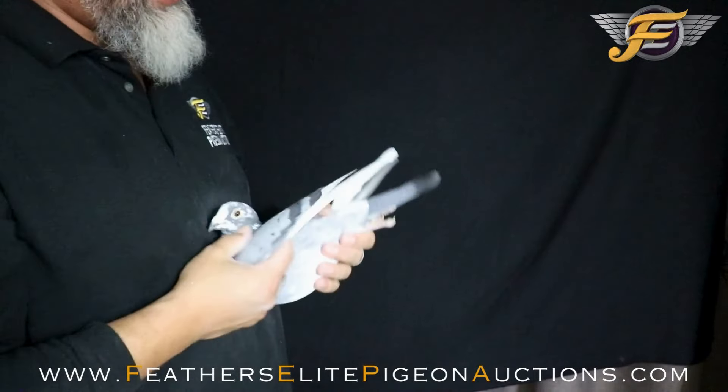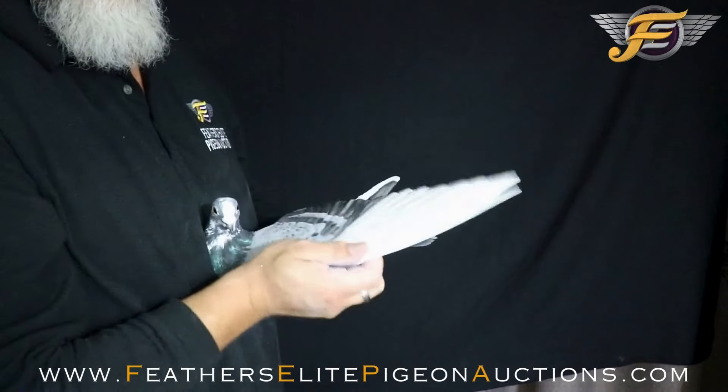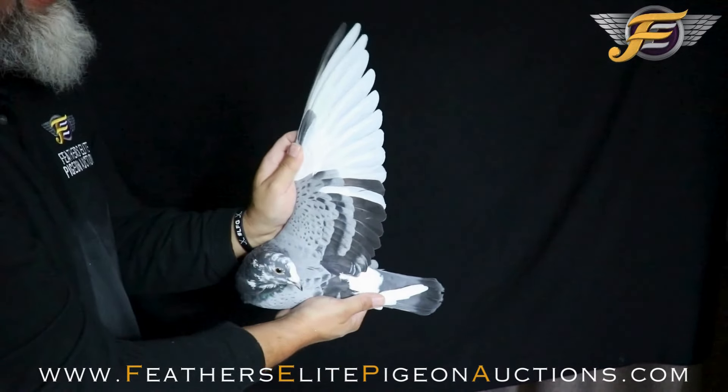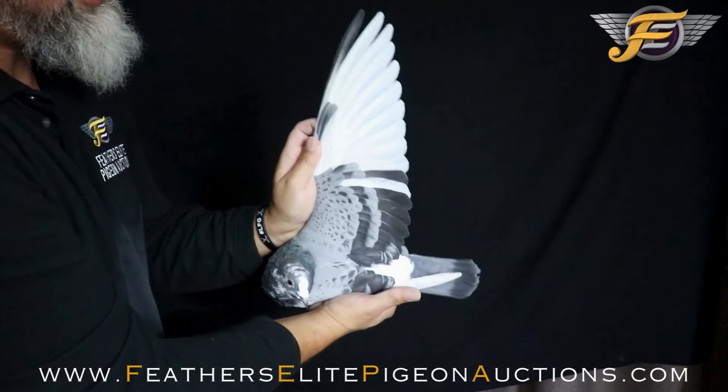His forearm is an open forearm — a loose arm for the distance. Real nice wing, monster wing again. Buoyancy is an absolute 10 on this pigeon, he's super buoyant.